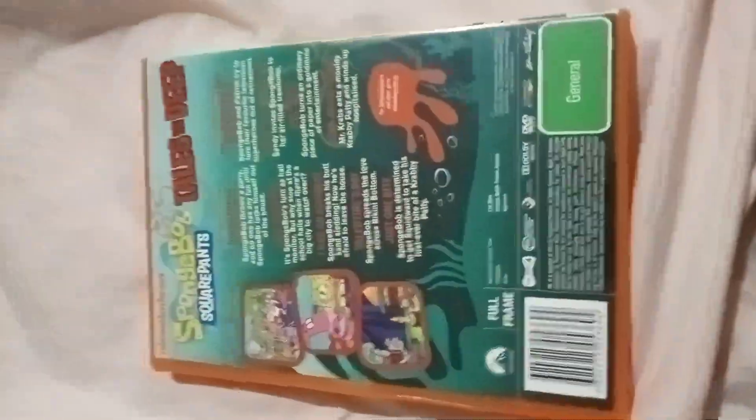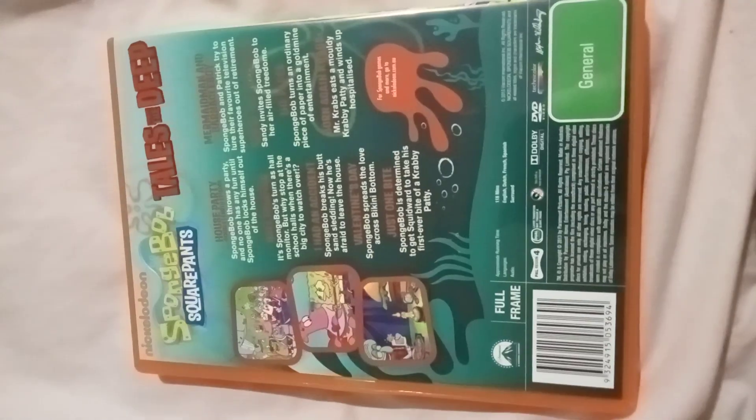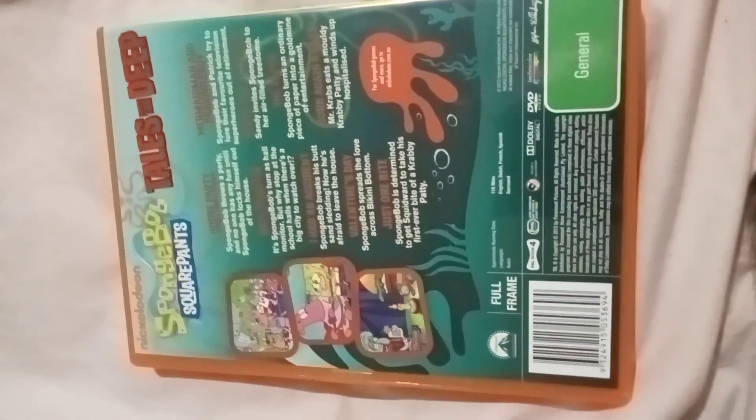Next we have is The Office Season 2 Part 2, 2006 DVD. Here's the front, spine, profile picture of the characters, and the back. Disc 1, disc 2.